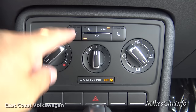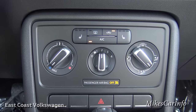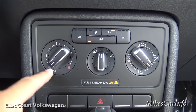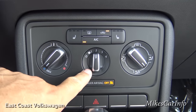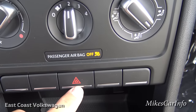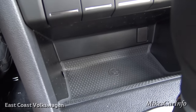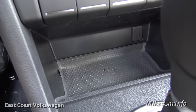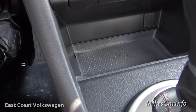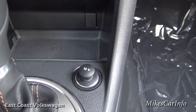Down here is the climate control. You have heated seats with three different settings — just keep pushing to cycle through, same on the passenger side. Here's your temperature, fan speed, and where you want the air to blow — simple as that. The four-way emergency flashers are there, and there's a storage pocket with a rubber liner you can remove and clean, plus a 12-volt power supply.